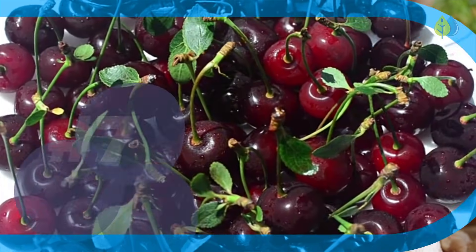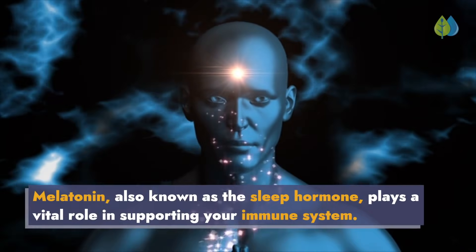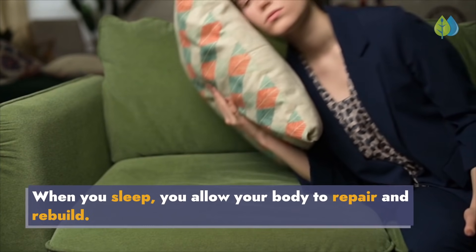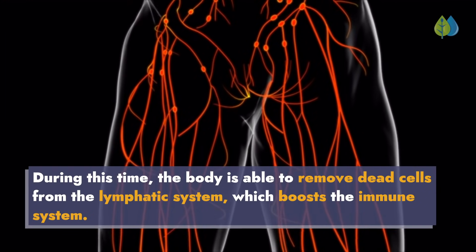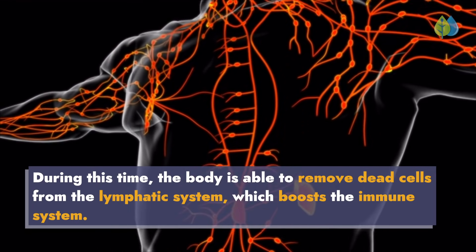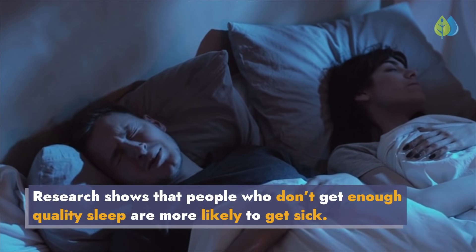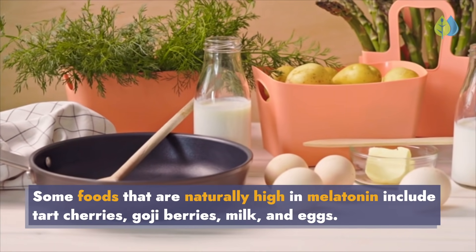Number 7: Melatonin. Melatonin, also known as the sleep hormone, plays a vital role in supporting your immune system. When you sleep, you allow your body to repair and rebuild. During this time, the body is able to remove dead cells from the lymphatic system, which boosts the immune system. Research shows that people who don't get enough quality sleep are more likely to get sick. Some foods that are naturally high in melatonin include tart cherries, goji berries, milk, and eggs.